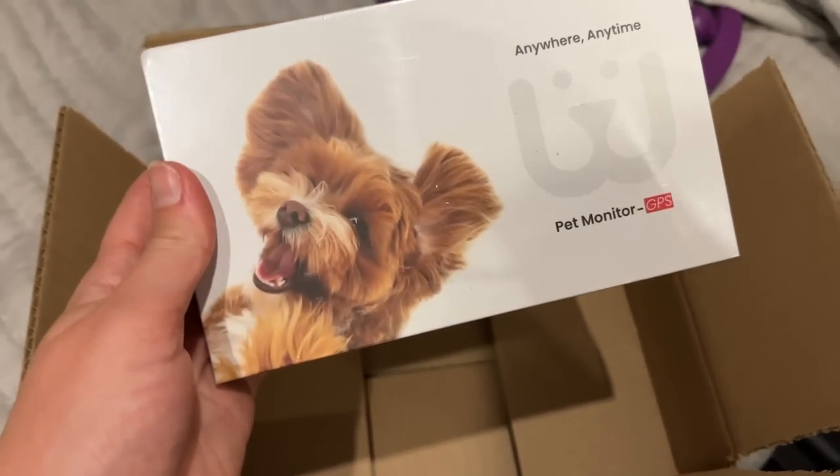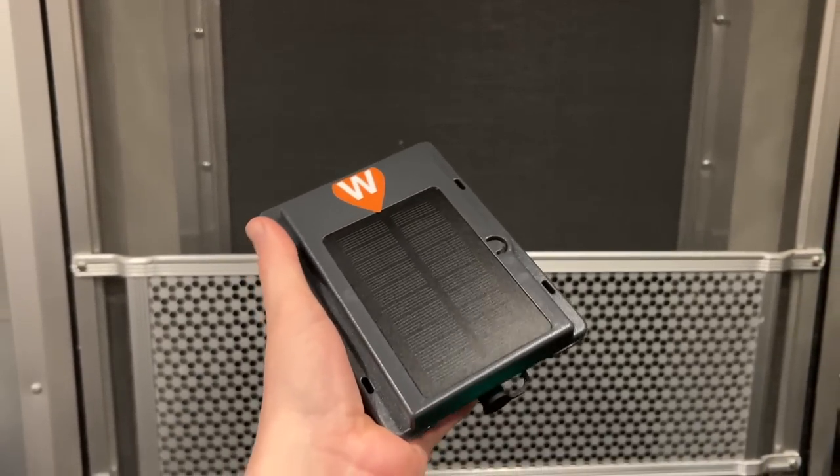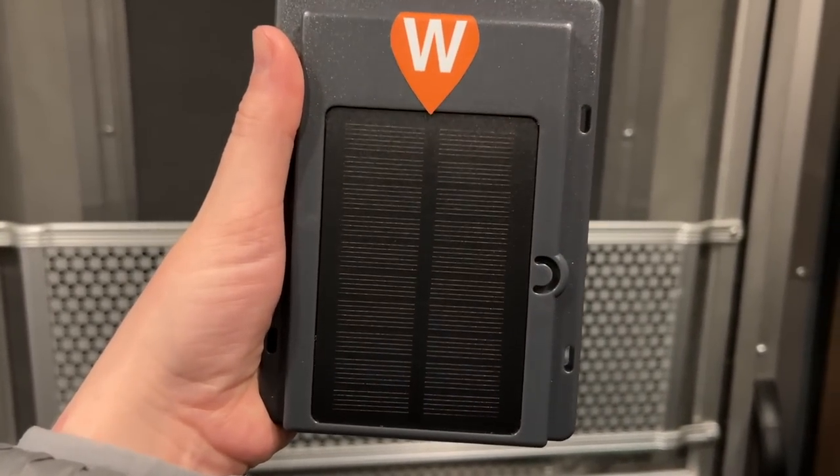I also got the Waggle monitor with GPS tracking, which is a great added feature — if my Airstream were to go missing, I could track it down. I'm also able to share my account with my family so they know where my trailer is at all times. If my Waggle were to go dead, I have a backup GPS tracker by Wearsafe. It's solar charged so I don't have to worry about the battery, and it also comes with an app subscription I can share with my family.